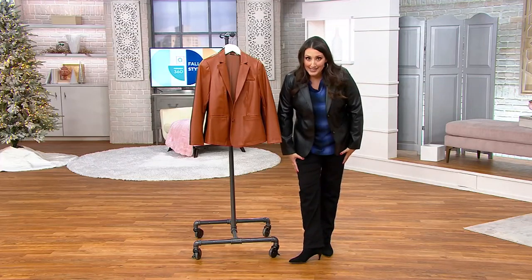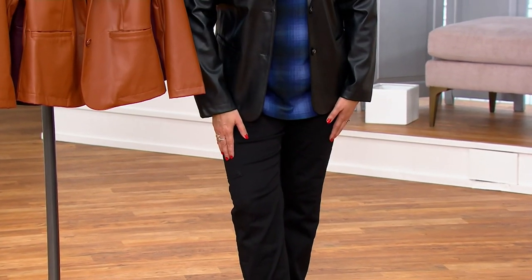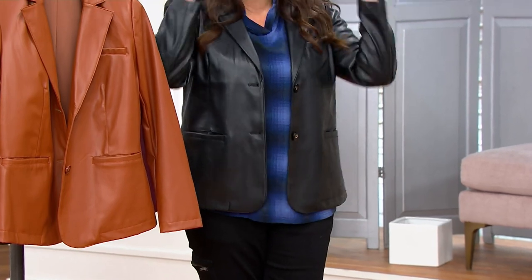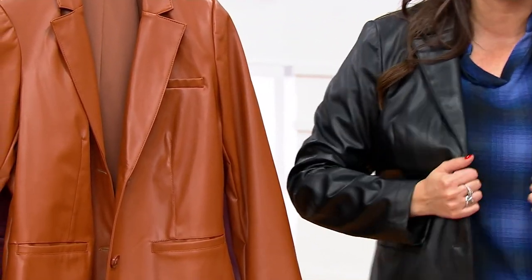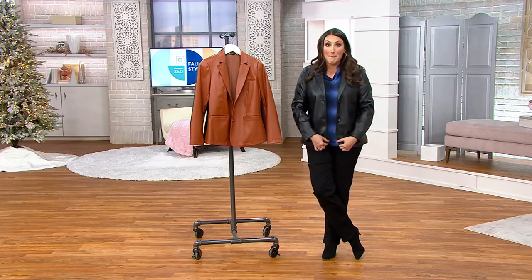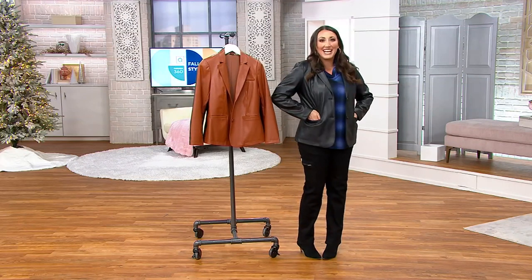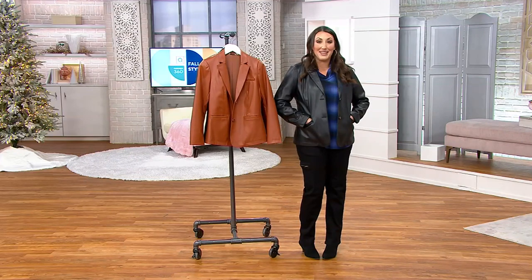All three pieces you can take home for under $37 on Easy Pay. This is like a wardrobe-building show — a wardrobe-building opportunity — because five easy pays is such a great way to really take home those pieces you absolutely love. All three pieces — my top, my pants, and this really stylish, sophisticated, elegant faux leather blazer — under $37 on Easy Pay.